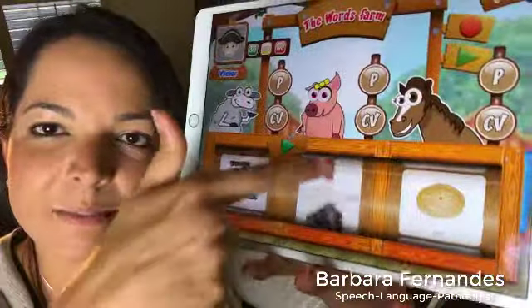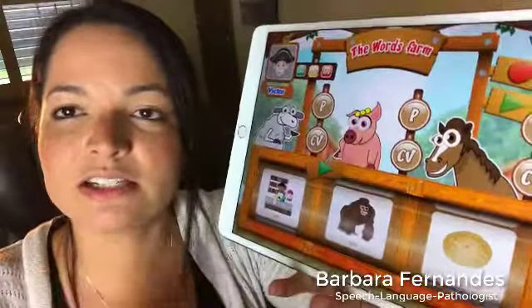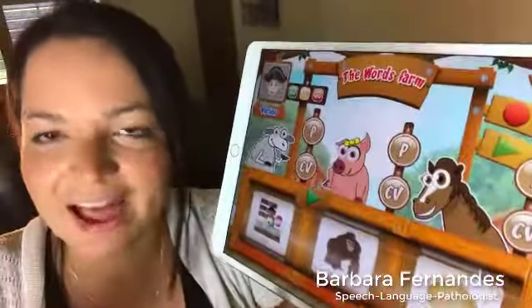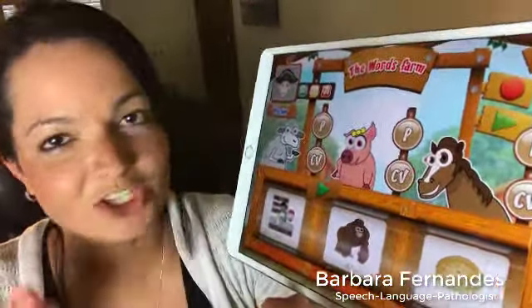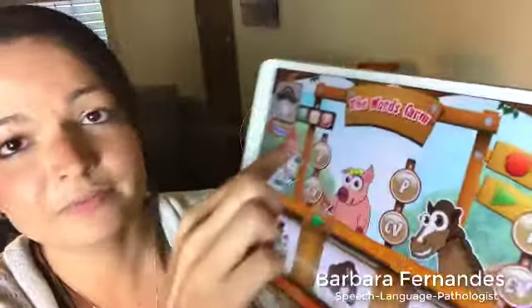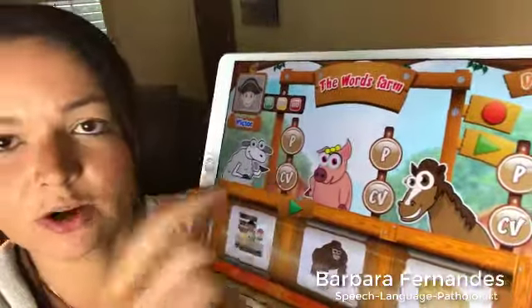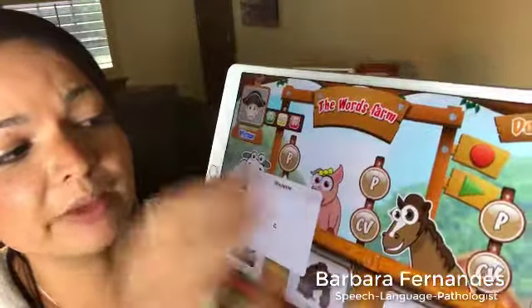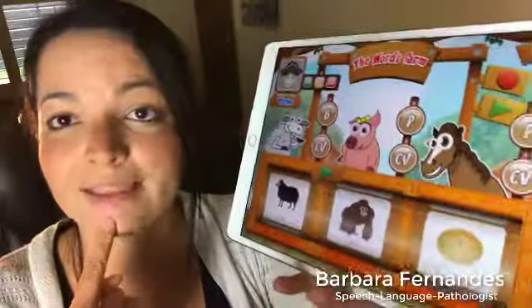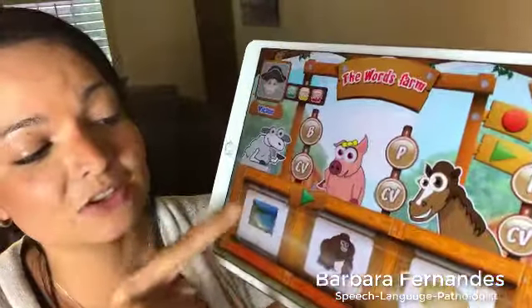Once they master repeating the same word, we can change the vowels slightly — like 'pay, pie' — keeping the P sound but varying the vowel, making it a little harder. I can do 'pay, up, pie,' swiping individual words up and down to give them slight variation. We change the difficulty very slightly so we don't overwhelm the child and they can make progress slowly but surely.